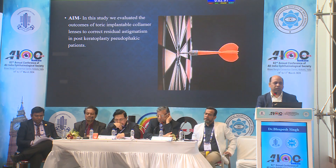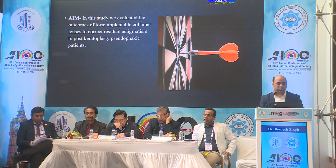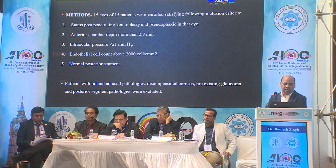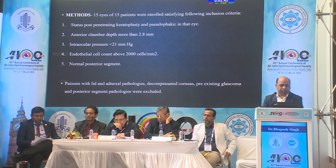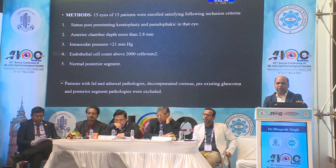The aim was to evaluate the outcomes of Toric implantable collamer lenses to correct residual astigmatism in post-keratoplasty pseudophakic patients. We did 15 eyes in the last one year. The AC depth was 2.8 mm or more, normal IOP, good endothelial cell count, and normal posterior segment. All other pathologies were excluded from our study.